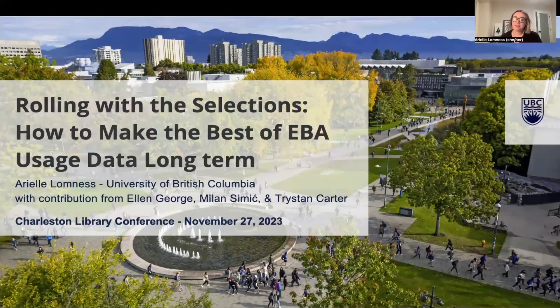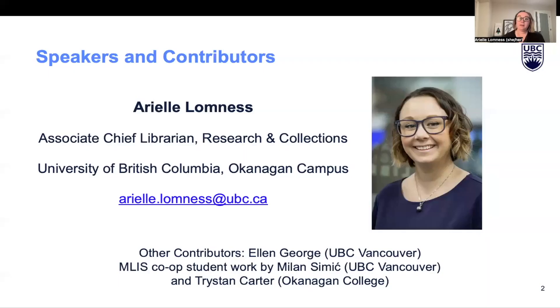Hi everyone, and welcome to the session titled 'Rolling with the Selections: How to Make the Best of EBA Usage Data Long-Term.' My name is Arielle Lomnus and I am the Interim Associate Chief Librarian for Research and Collections at the University of British Columbia's Okanagan campus.